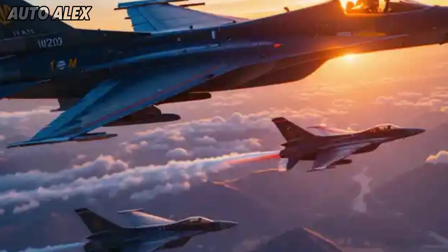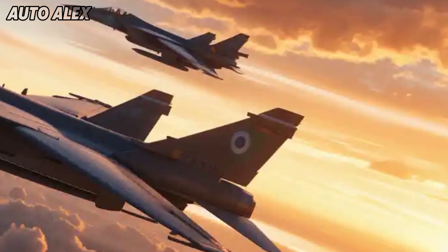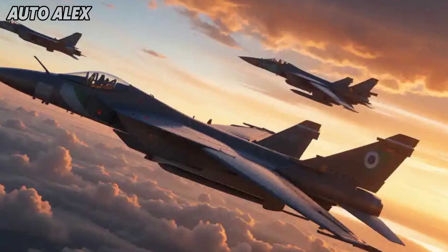Conclusion: the 2025 HAL Tejas MK1A isn't just an upgrade — it's a symbol of India's aerospace progress. With better radar, avionics, weapons, and indigenous technology, it puts India on the global map of advanced fighter jet manufacturers.